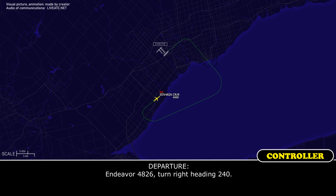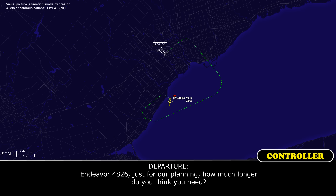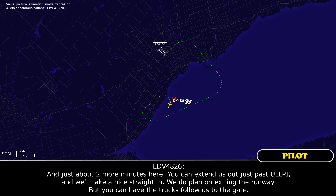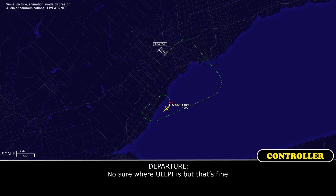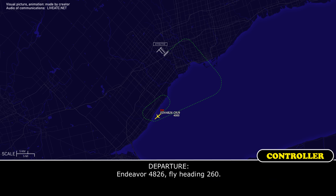Endeavour 4826, turn right heading 240. Right, 240, Endeavour 4826. Endeavour 4826, just for our planning, how much longer do you think you need? Just about two more minutes — you can extend us out just past ULIPPI and we'll take a nice straight-in. We do plan to exit the runway, but you can have the truck follow us up to the gate. Okay, we will do that. Do you want about a 20-mile final? We'll just turn base around ULIPPI, that should be perfect. Fly heading 260, Endeavour 4826.